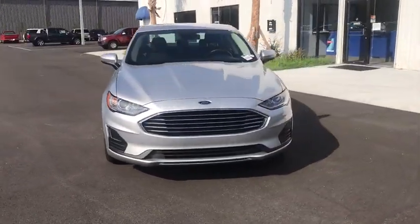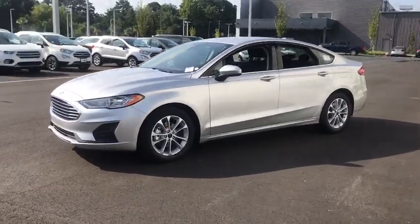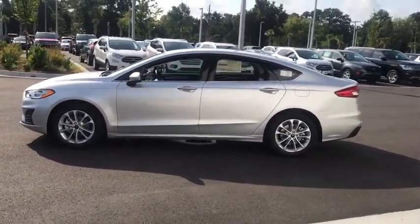You are going to love the 2019 Ford Fusion. You can have both impressive power and great economy in a Fusion. This vehicle has less than 100 miles.